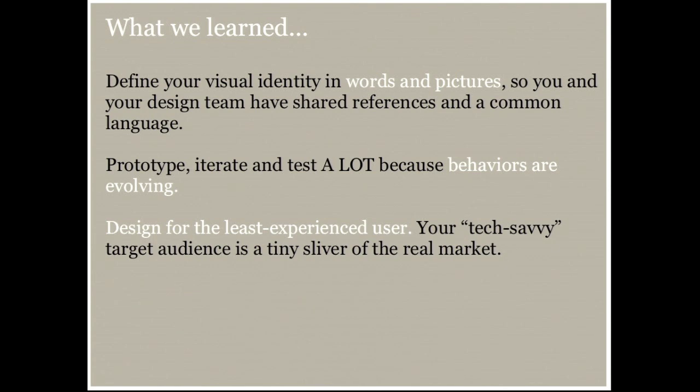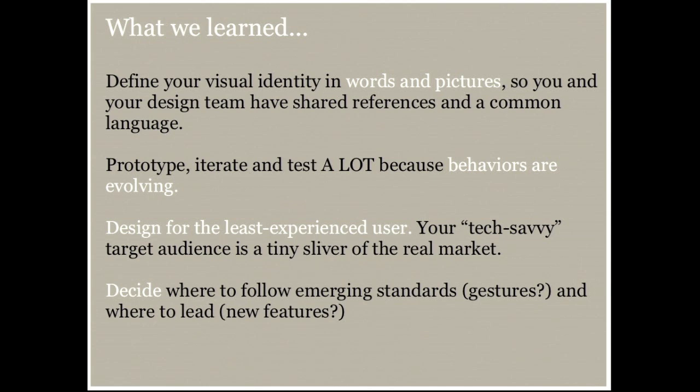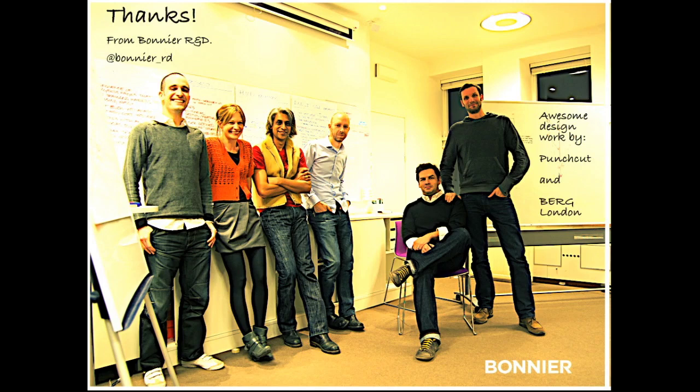Design for the least experienced user. One of the problems we encountered was that our UX designers were very savvy about touch screen use themselves and would say things like, 'a horizontal swipe obviously means you can delete something.' But these are hidden expert paths the average user doesn't know. A mom reading a parenting magazine on her tablet who never owned an iPhone won't find content hidden behind expert paths. And decide where you're going to follow emerging standards — we had a two-finger swipe and gestures that nobody else uses, so we had to drop them. But there are a lot of areas to lead through all the new features we're building. That's my learnings — thank you very much. You can follow us at bonnier_rd.